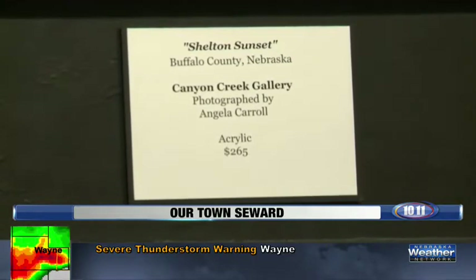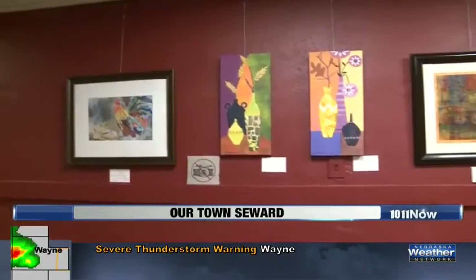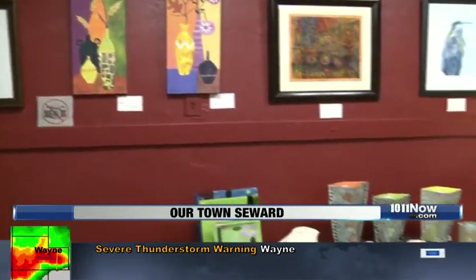I wanted to open a place like Red Path Gallery because there are so many artists in Nebraska that do not have a place to show their artwork, and there are so many talented people.